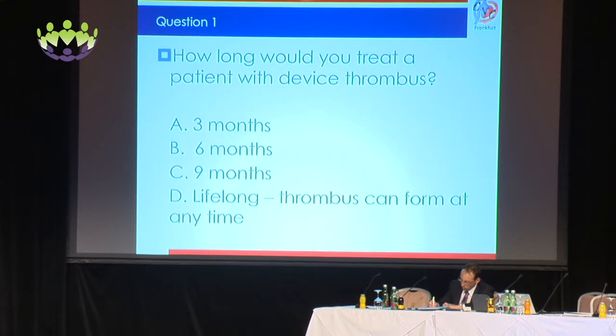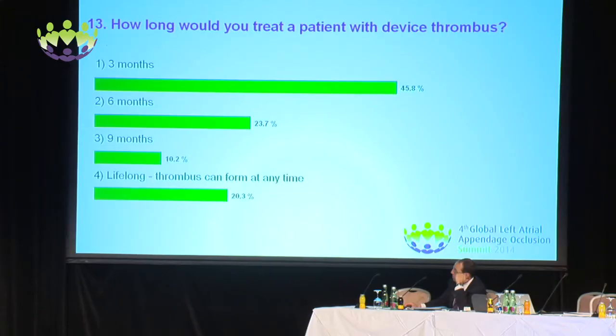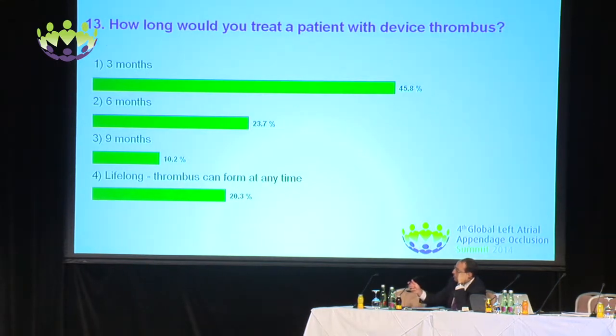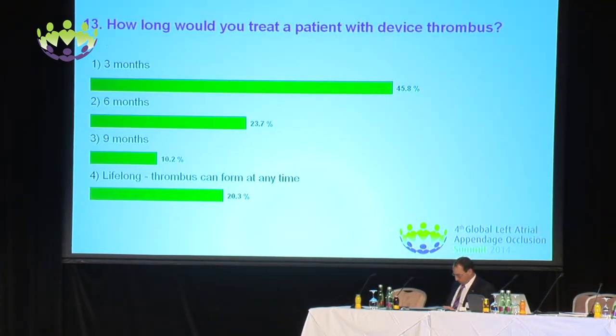So for the first question: how long would you treat a patient with device thrombus? Options were three months, six months, nine months, and lifelong — because thrombus can form at any time. Three months seems to be the surprising winner, but you can see that some people would go with lifelong. So you can see the controversy that exists in this area.